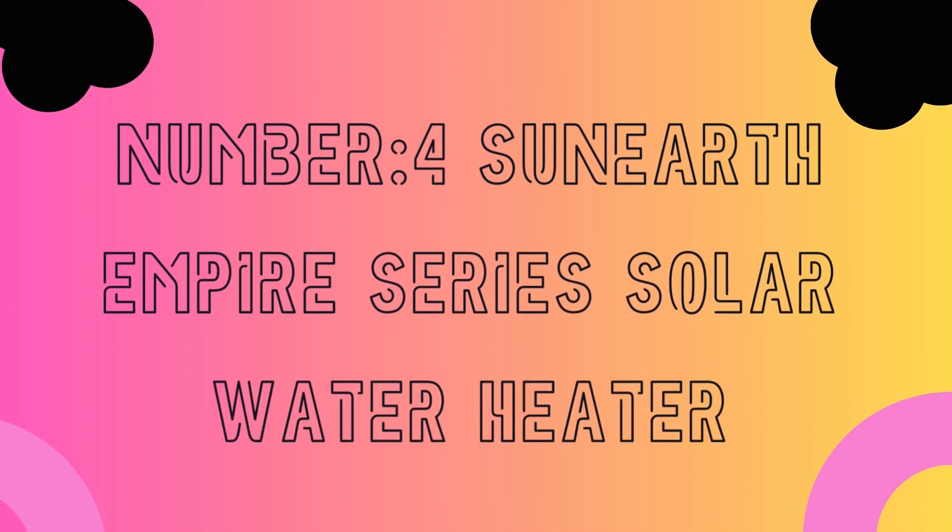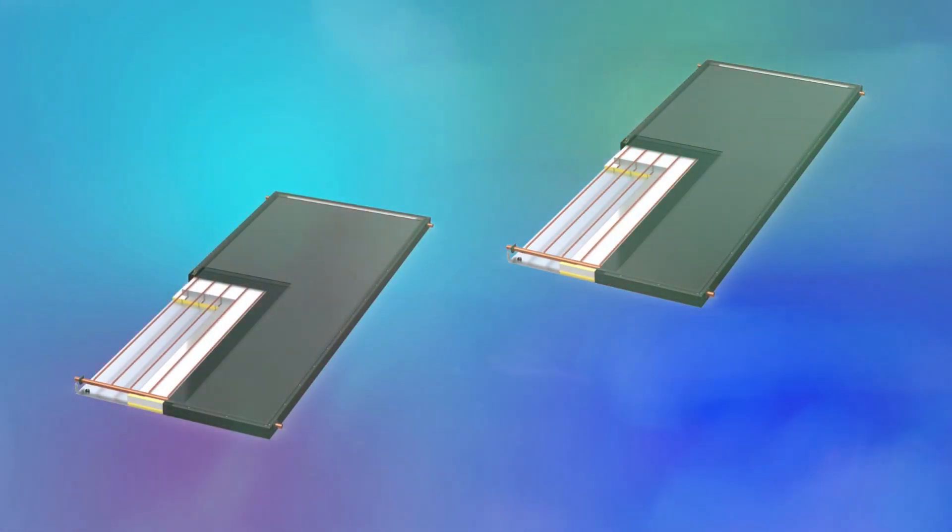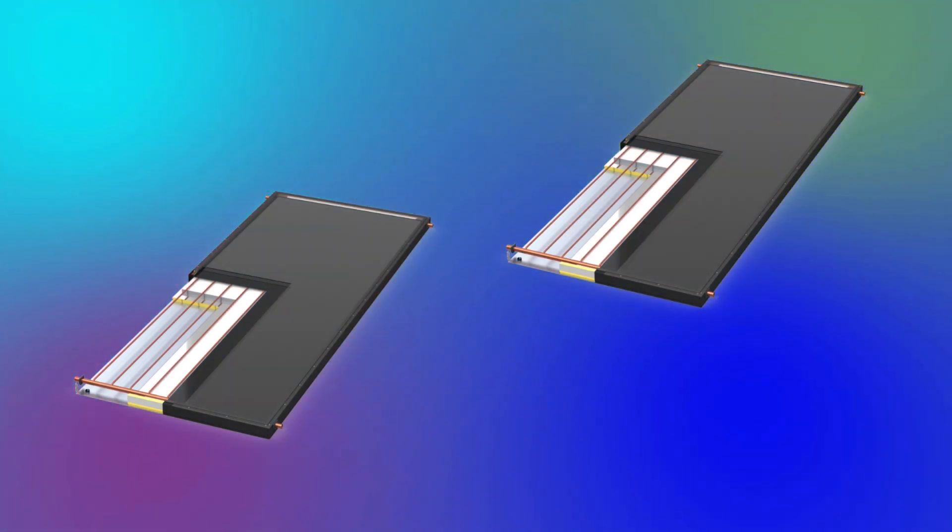Number four: the Sun Earth Empire Series Solar Water Heater. This system offers efficient solar energy absorption and heat retention, ensuring a consistent hot water supply even in low sunlight conditions. Its high-performance collectors achieve exceptional energy conversion, reducing reliance on traditional power sources.